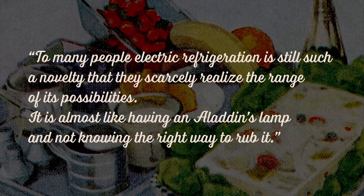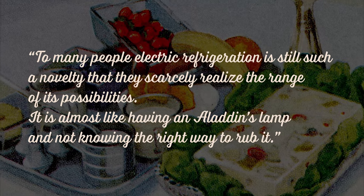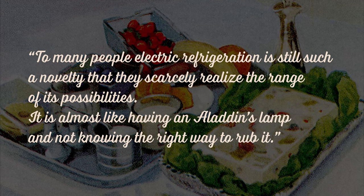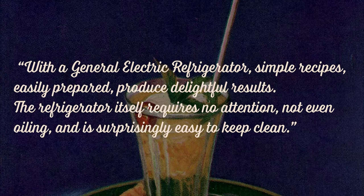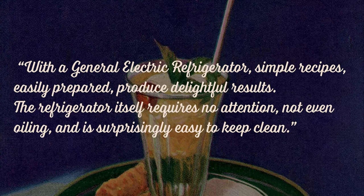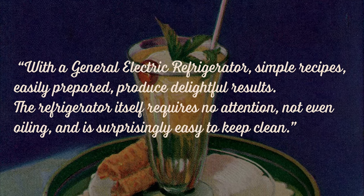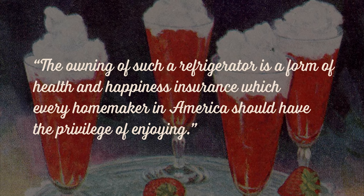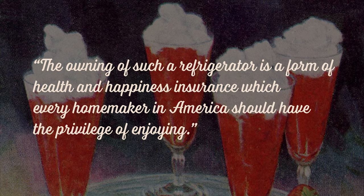In the book's introduction, Ms. Bradley wrote: "To many people, electric refrigeration is still such a novelty that they scarcely realize the range of possibilities. It is almost like having an Aladdin's lamp and not knowing the right way to rub it. With a General Electric Refrigerator, simple recipes, easily prepared, produce delightful results. The refrigerator itself requires no attention, not even oiling, and is surprisingly easy to keep clean. The owning of such a refrigerator is a form of health and happiness insurance which every homemaker in America should have the privilege of enjoying."